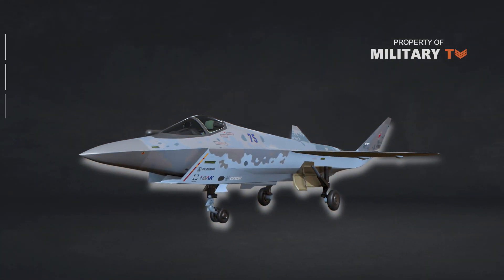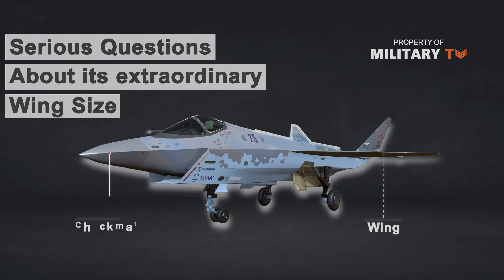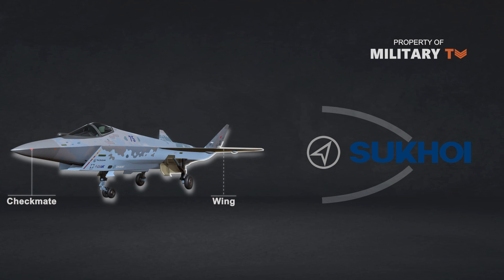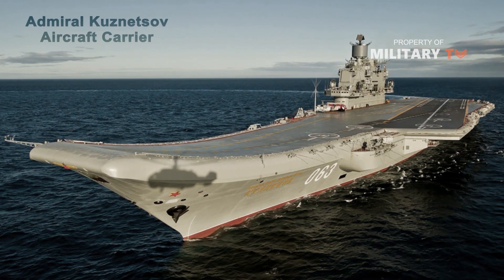But there are serious questions to be answered about its extraordinary wing size, because it becomes one of the most interesting features of the Checkmate — possibly an indication that Sukhoi, the manufacturer, intends to market the plane primarily to the Russian Navy for use on the Admiral Kuznetsov, Russia's aging aircraft carrier.